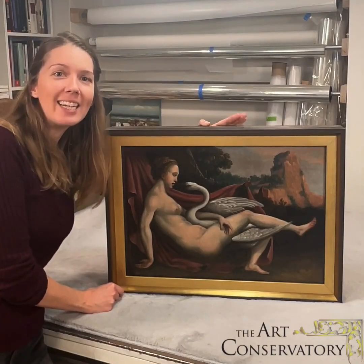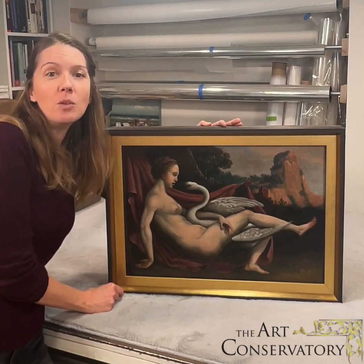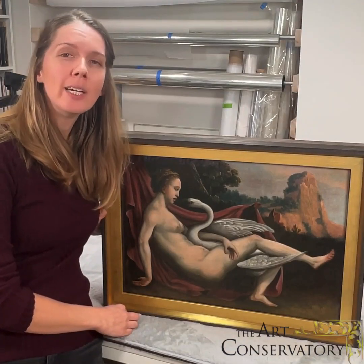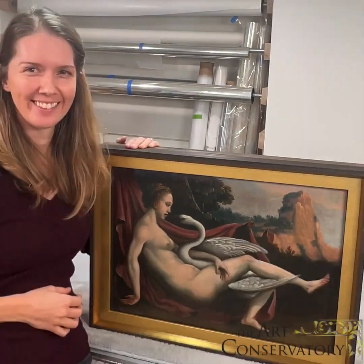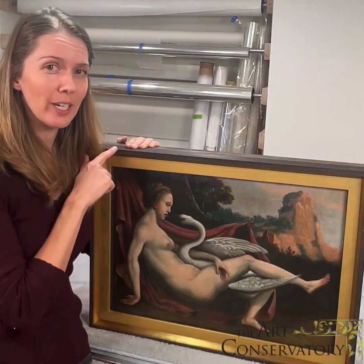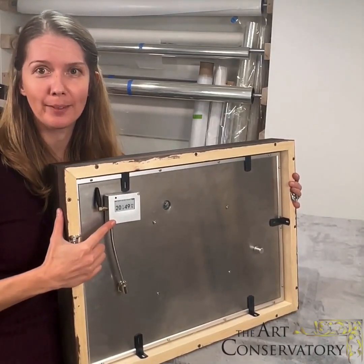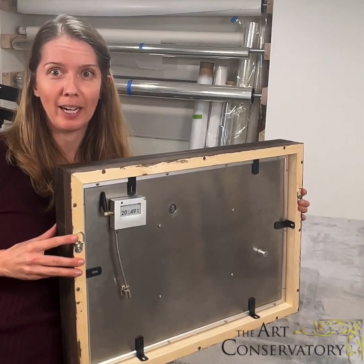The painting, protected in its microclimate, can then be placed in a decorative frame, and when you hang it up the case is not visible. If your painting is already in a historical frame, most of the time we can modify that frame to fit the microclimate. Or if you're going to be ordering a new frame like this one, it's going to have a deeper profile in order to fit the data logger on the back, and then we would just attach the hanging hardware to the back of the frame.